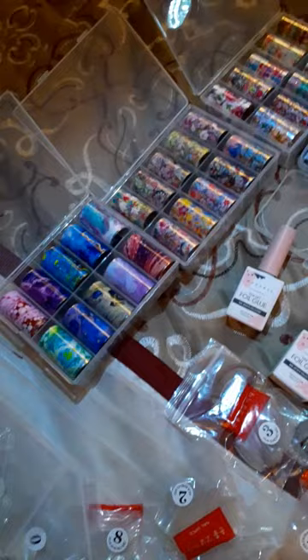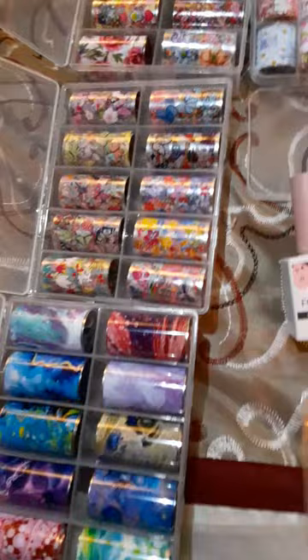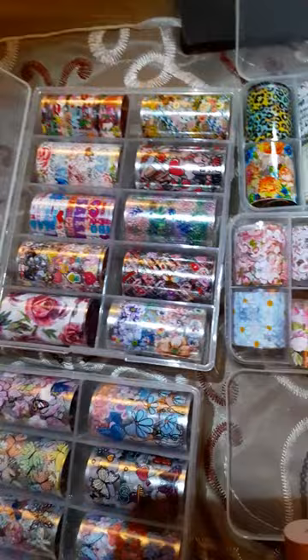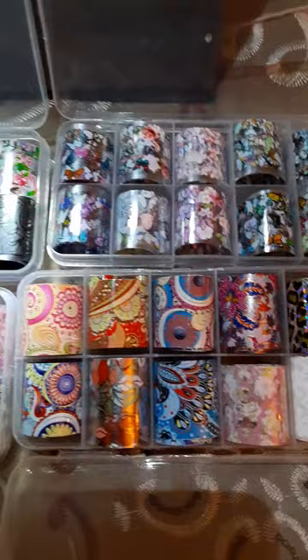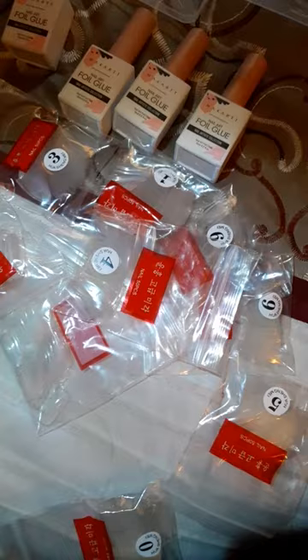Good evening. I'm here to share that I have a small nail hole and different color nail foils which are very pretty. There are so many and they're beautiful — they come in different colors. They've got flowers, some have butterflies on them, leopard print. It's a lot.